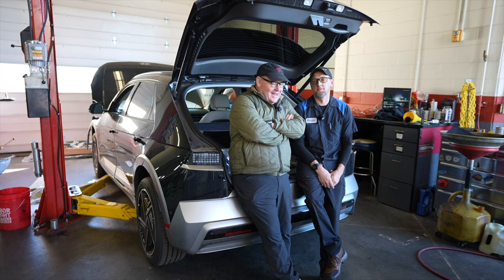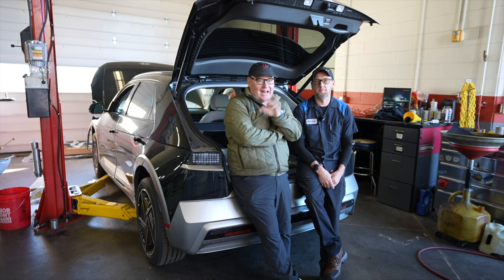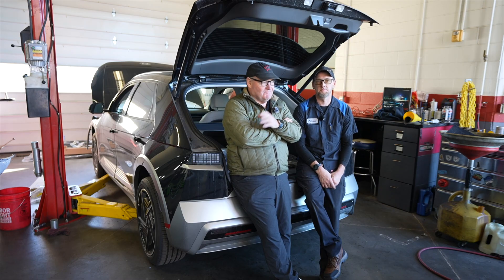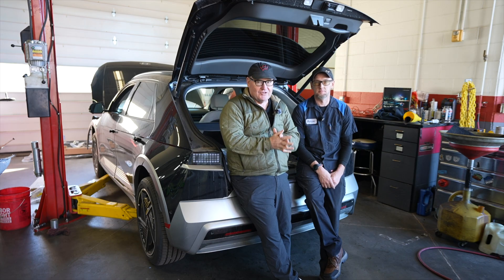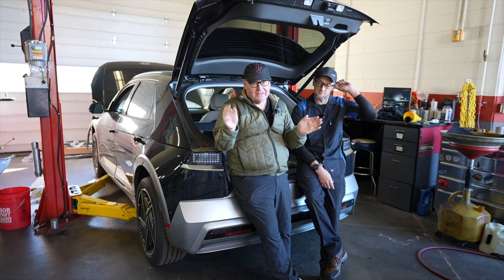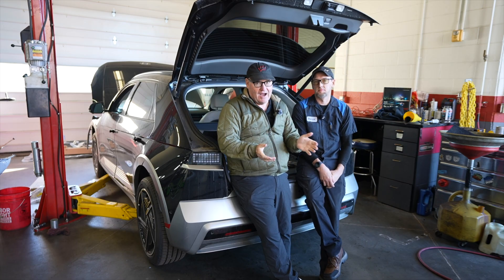I'm here with Patrick today. Patrick is the head mechanic at Crossroads Hyundai in Loveland, Colorado, and also the head EV mechanic — he does at least 80% of all EVs. When we have an issue with an EV, it comes to Patrick. He's the perfect guy, trained by Hyundai, to talk about ICCUs and some of the issues we've had with them, because it's really the Achilles heel of this car.